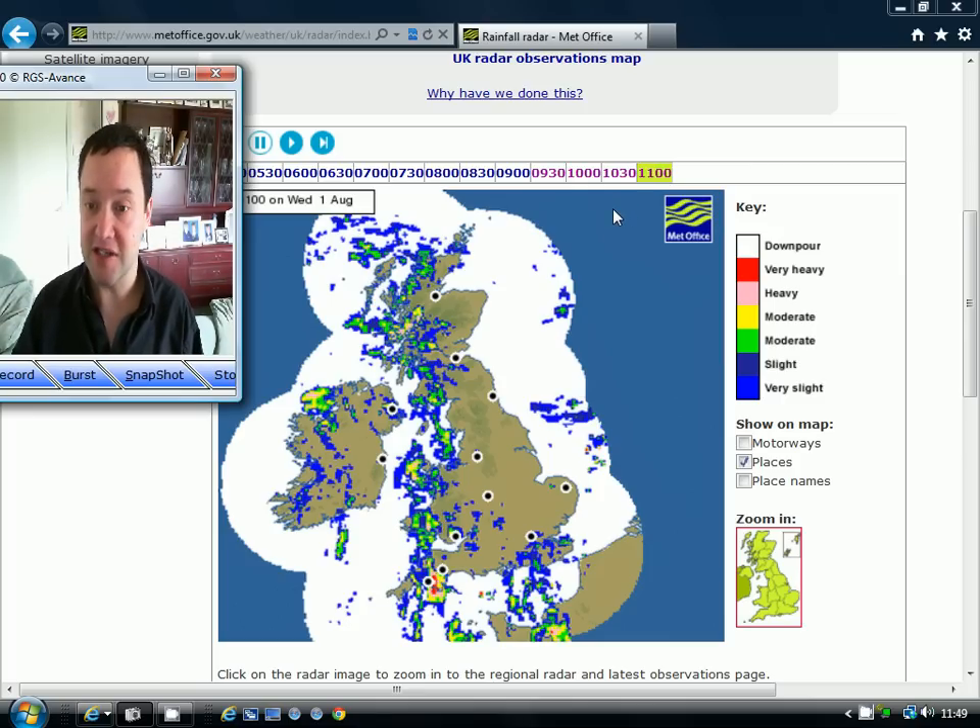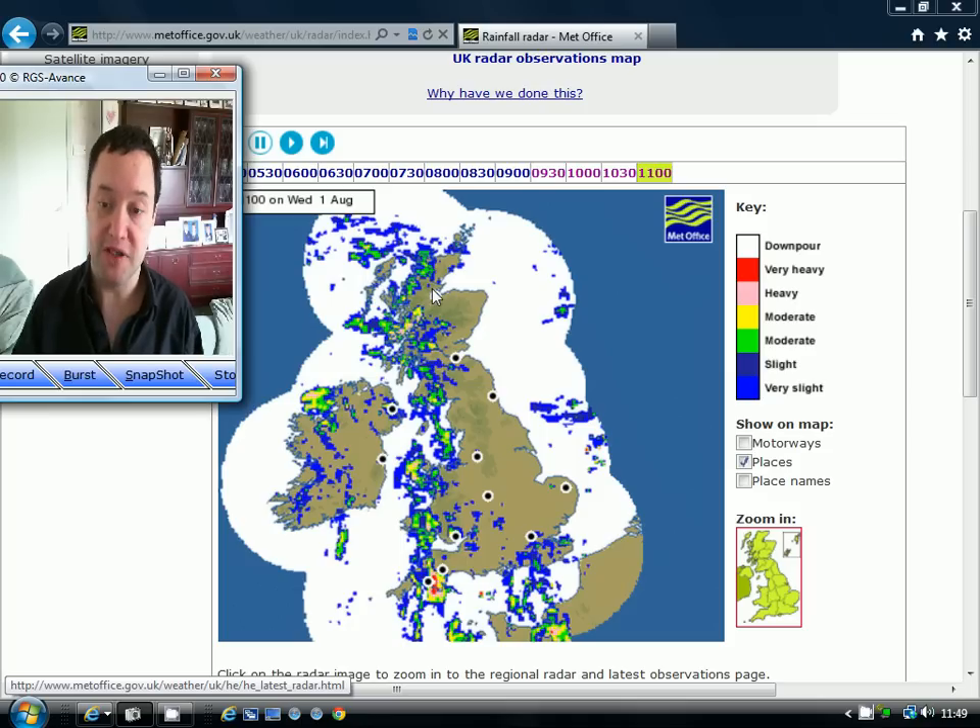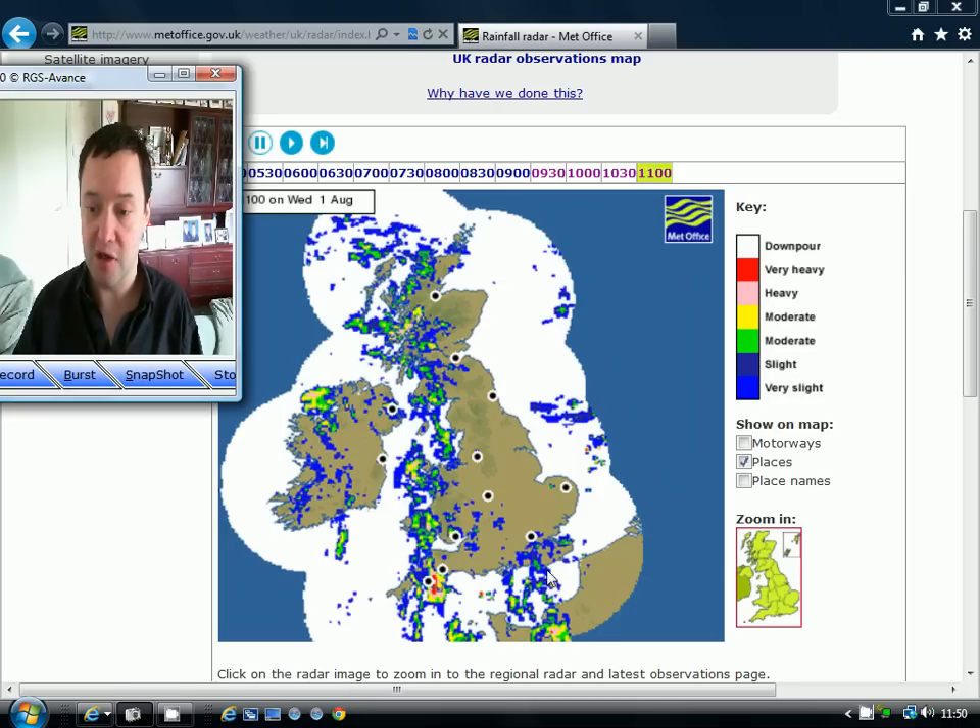This is the radar picture currently across the British Isles. We've got quite a bit of showery rain in the west and the north. We're going to be seeing those showery, quite heavy bits of rain moving across Scotland, much of northern England, much of Wales, and southwestern parts of England as well. There will be a drier slot through much of northeast England, the Midlands, and east Anglia/Lincolnshire. We've also got some heavy showers coming into southeast England — that's taken us a bit by surprise and could bring quite heavy showers to the southeast.